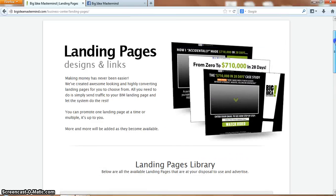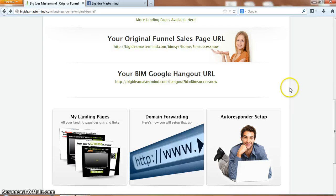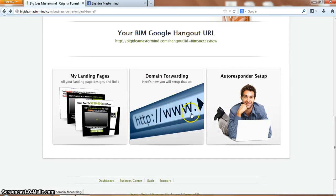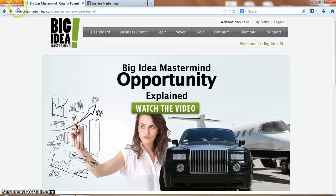It's converting at 40% for me, so these capture pages are just unbelievable in my opinion. You get these as a basic member. Back in the business centre, it shows you how to do domain forwarding and autoresponder setup, so you can get your prospects into your autoresponder.